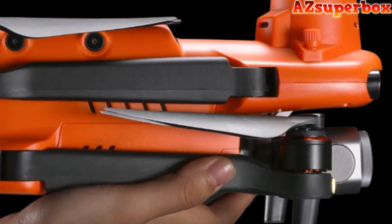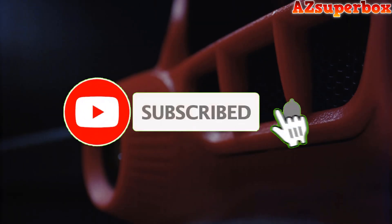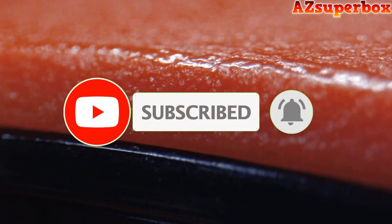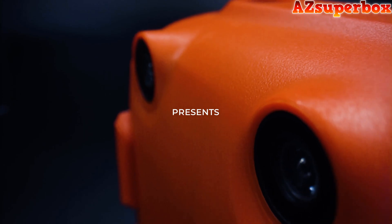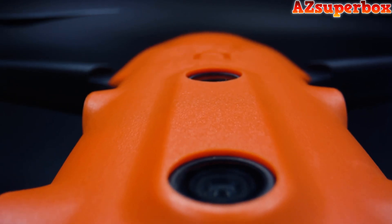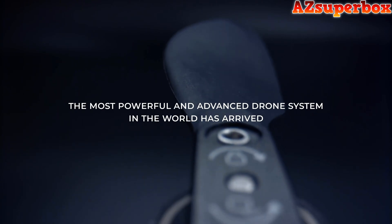Autel Robotics is renowned for its cutting-edge technology, innovative features, and stunning aerial capabilities. From advanced cameras capturing breathtaking 4K footage to intelligent flight modes and long flight times, each drone on our list represents the pinnacle of drone engineering. We've carefully curated this list based on each drone's camera quality, flight performance, flight time, range, and overall user satisfaction.